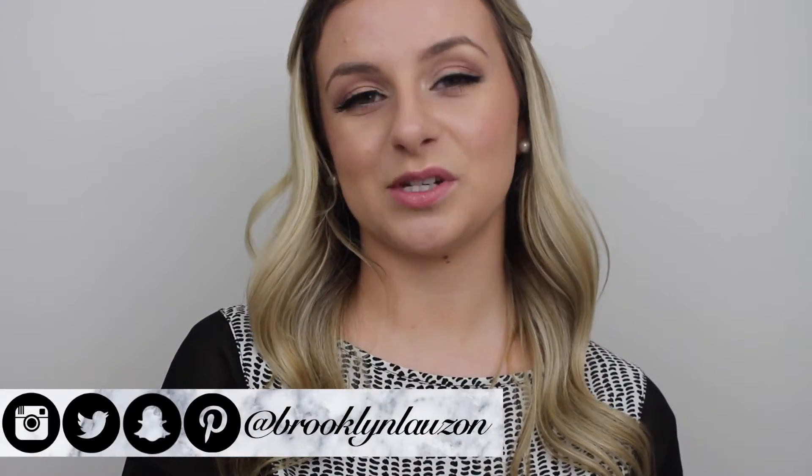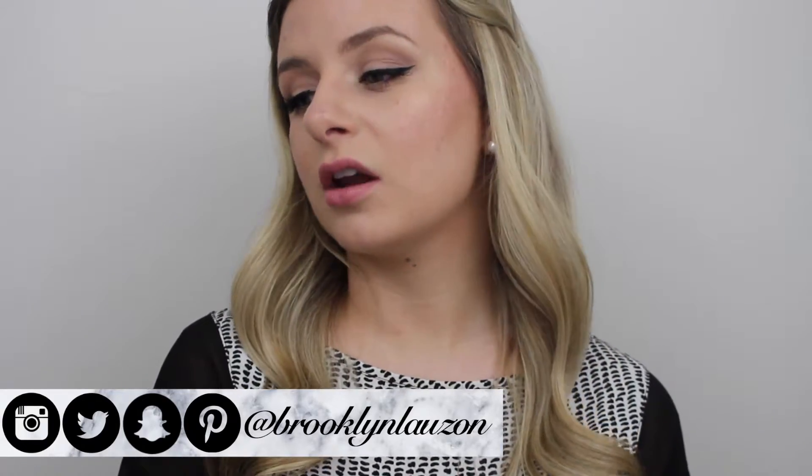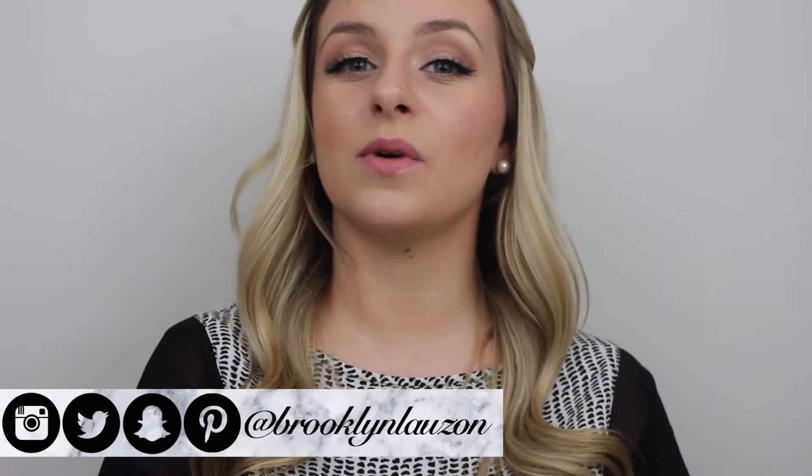Hey guys, welcome back to my channel! In today's video I'm going to be showing you guys some stocking stuffer ideas. These can work for girls and a lot of them can work for guys as well, so if you want to see what I have here, just keep on watching. To start off, I have snacks.